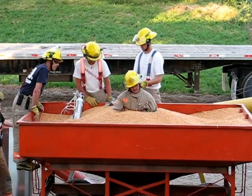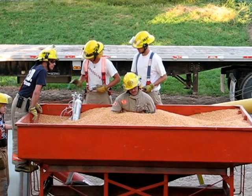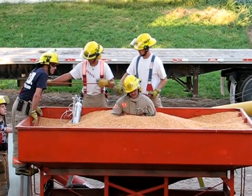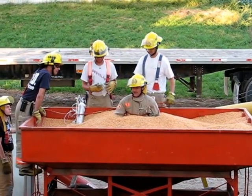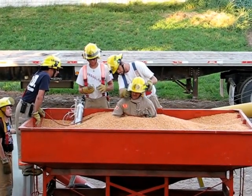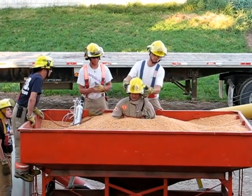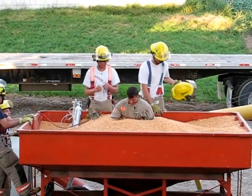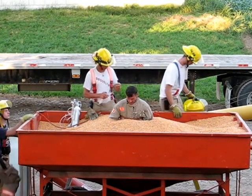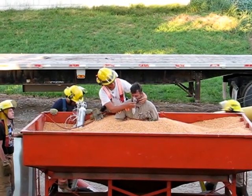Then we would start the rescue. All of the work has to be done from behind the victim as much as possible. We don't want to be pushing any product towards vital organs — we've got to stay away from that. If there's a lot of product up around the chest and it's being pushed in still with every breath, it's just going to get tighter and tighter for them to breathe because they won't be able to expand their chest.